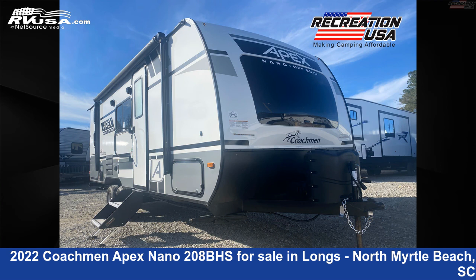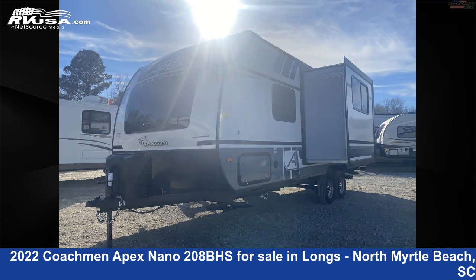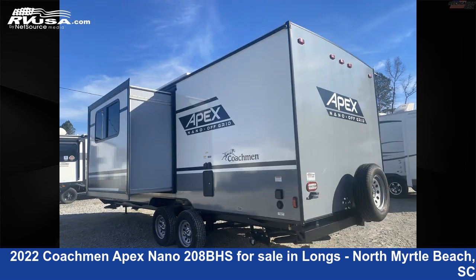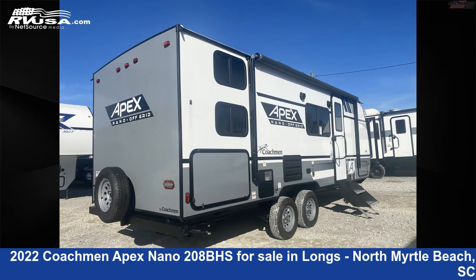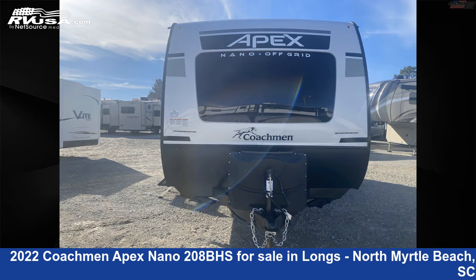This 2022 Coachman Apex Nano 208BHS is a travel trailer RV. It is located in Longs, North Myrtle Beach, South Carolina, 29568, and is offered for sale by Recreation USA. Click the link in the video description to visit RVUSA.com and see more photos as well as the current price.